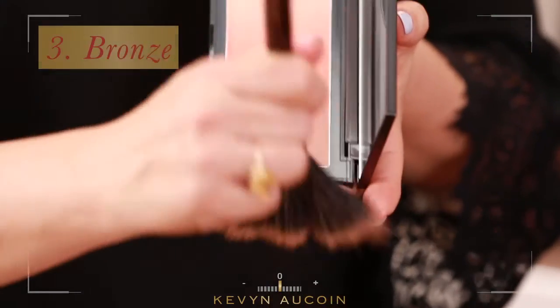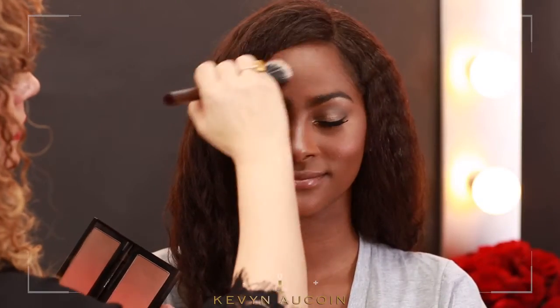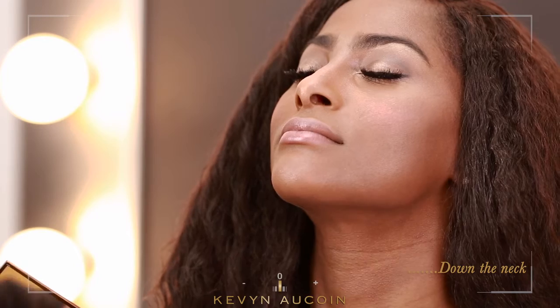For a bronze look, use the Celestial Bronzing Veil with the fan brush to apply bronzer where the sun would naturally hit your face: the forehead, cheekbones, and jawline, then blend down the neck for a seamless finish.